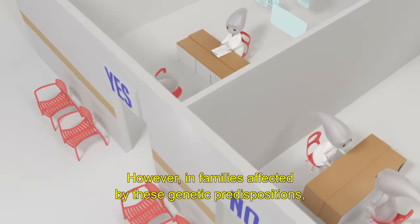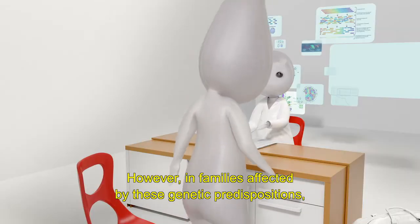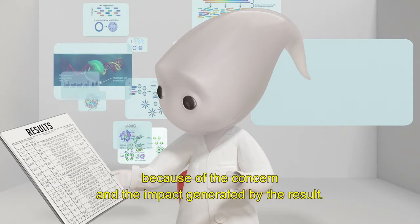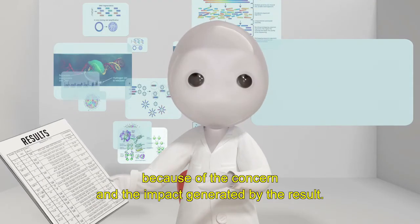However, in families affected by these genetic predispositions, half of the people decide not to carry out the analysis because of the concern and the impact generated by the result.